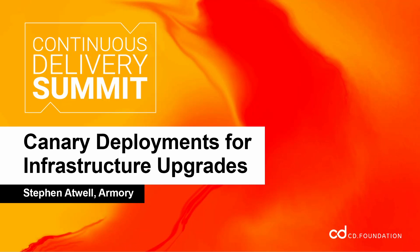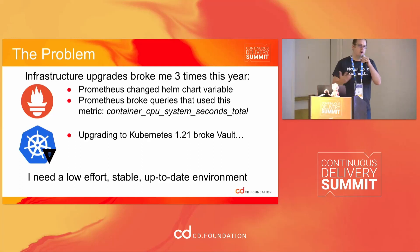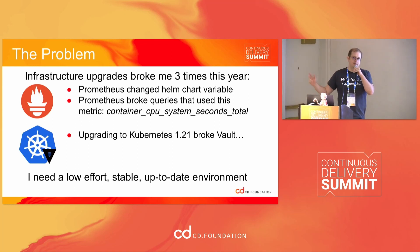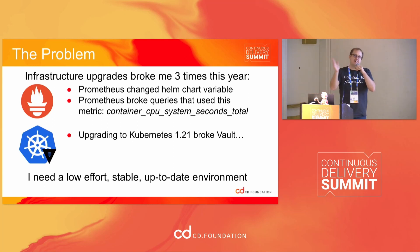I'm going to start by telling you about a problem I've had a few times this year. Three times this year, when I've gone and upgraded pieces of my infrastructure, it's broken me completely. And every single time, I haven't discovered it until a couple days later — when I'm in a time crunch and need things to work, then I discover they don't, and I have to roll back when it's already hard.